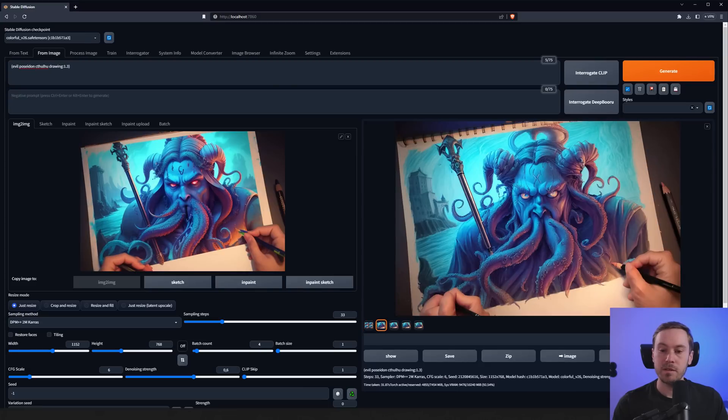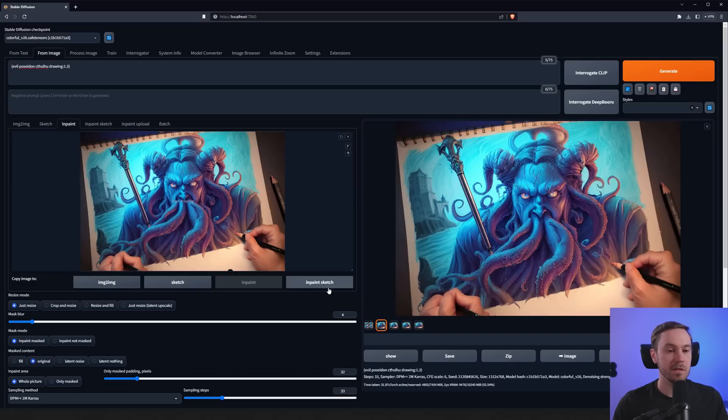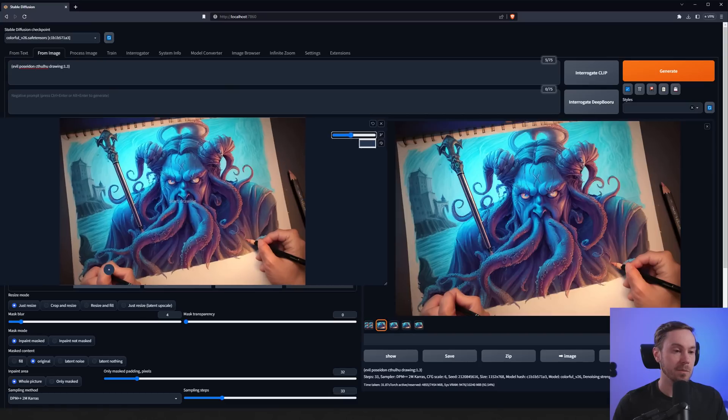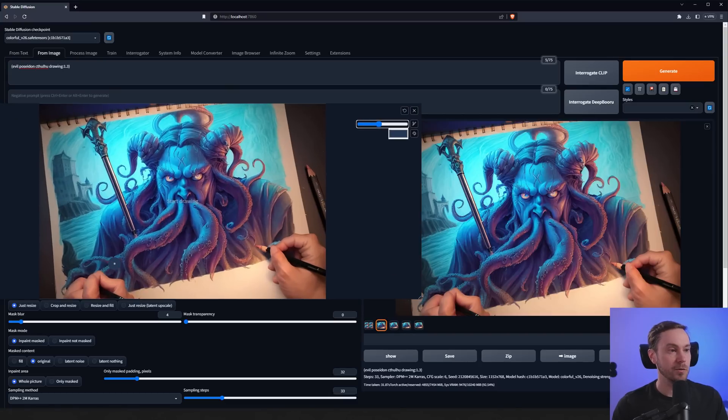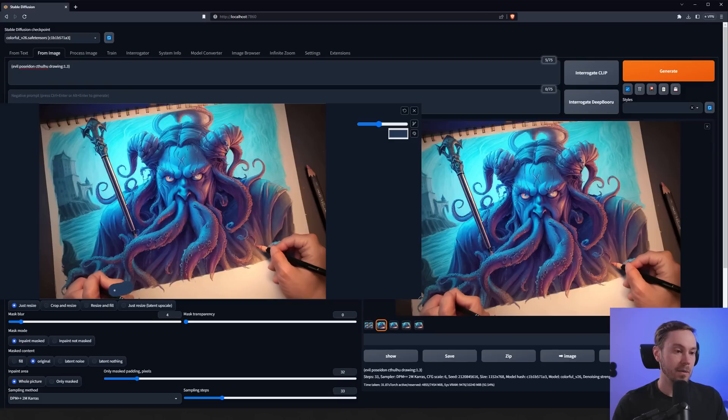We're going to send that to inpaint sketch. We send it there, then paint over it — taking the color picker, selecting some blue, raising the brush size, and zooming in with shift+scroll. This is an extension called Canvas Zoom, which you can find in the list of available extensions. Now we'll paint out the hand area to make some tentacles.